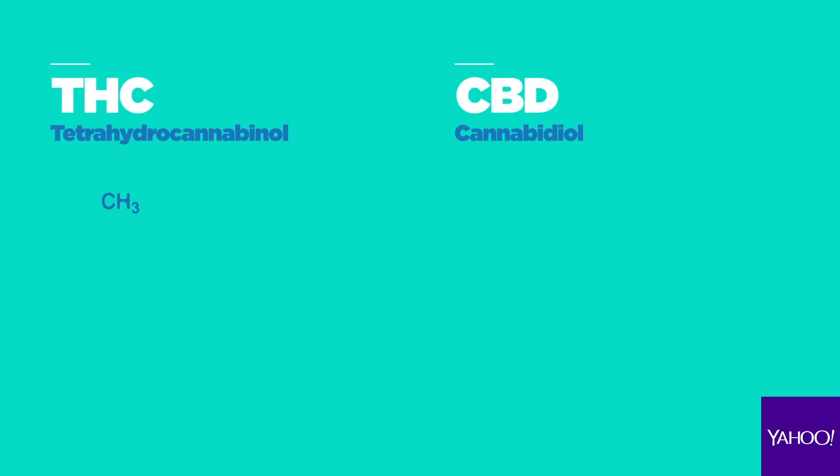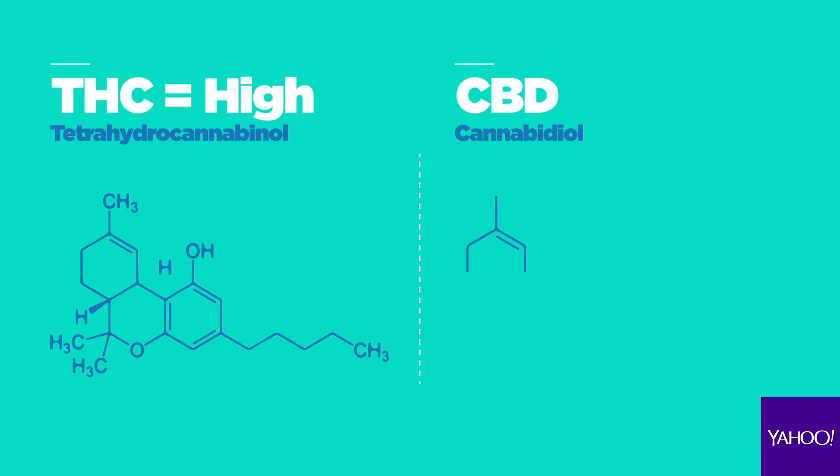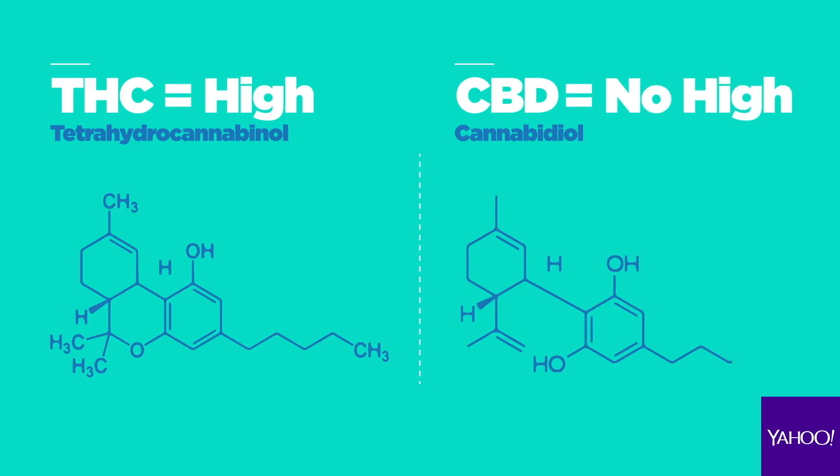Two cannabinoids from the plant that are being studied and used for their medicinal value are THC and CBD. THC contains the mind-altering properties associated with feeling high, while CBD offers health benefits without causing a high. Medical marijuana is not currently considered a cure, but it is used for the therapeutic benefits of symptom relief.